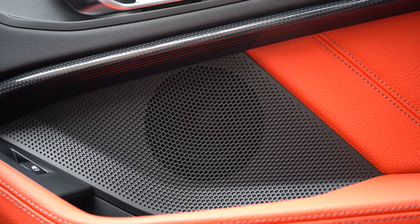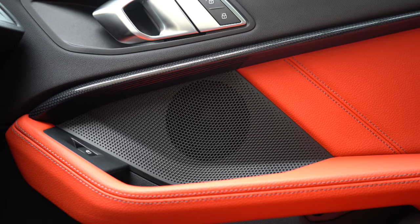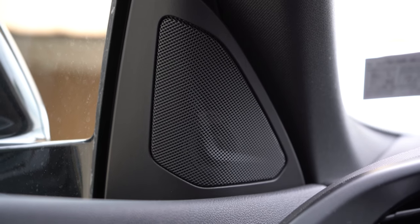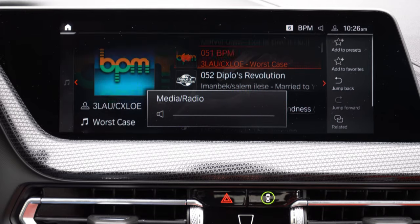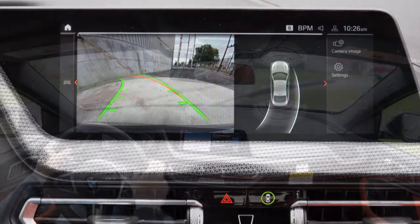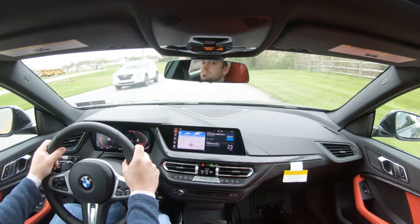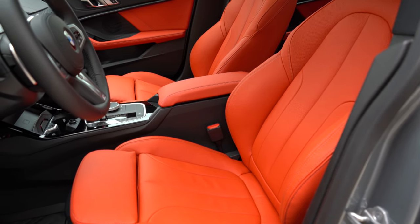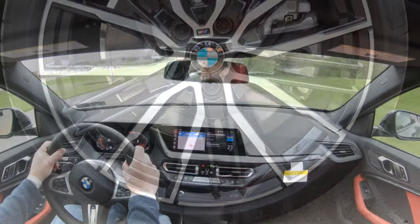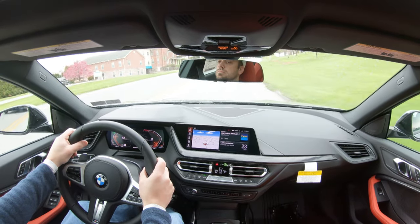The 10-speaker sound system is 100% adequate for the size of the 228i. When reversing, a rear-view camera comes standard across the board. On safety: the 228i achieves an IIHS Top Safety Pick — you don't always get that in vehicles of this size. Standard safety features include front, side, and side-curtain airbags, driver and passenger knee airbags, LATCH anchors, tire pressure monitoring, front and rear parking sensors, frontal collision warning, blind spot detection, lane departure warning, and speed limit recognition.